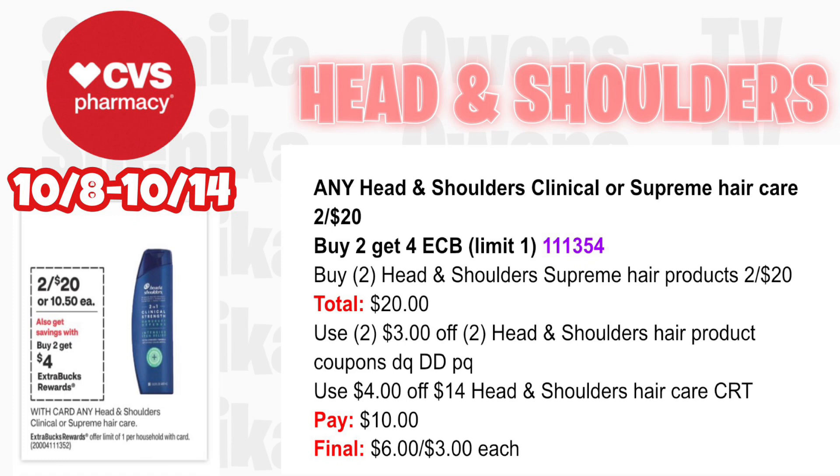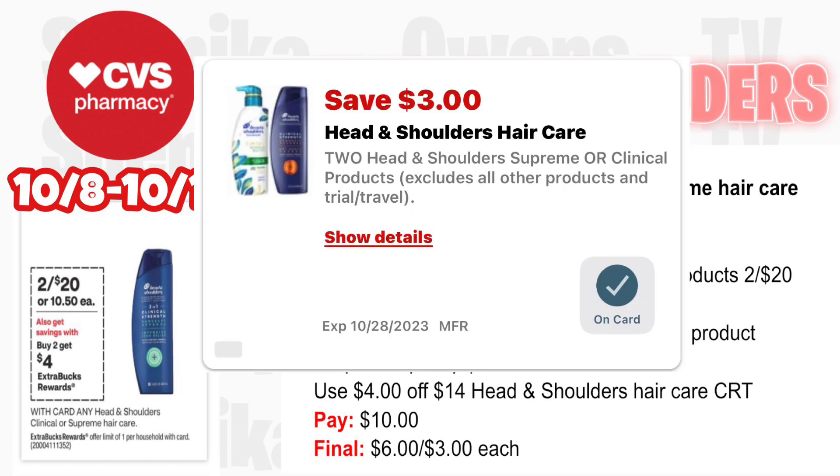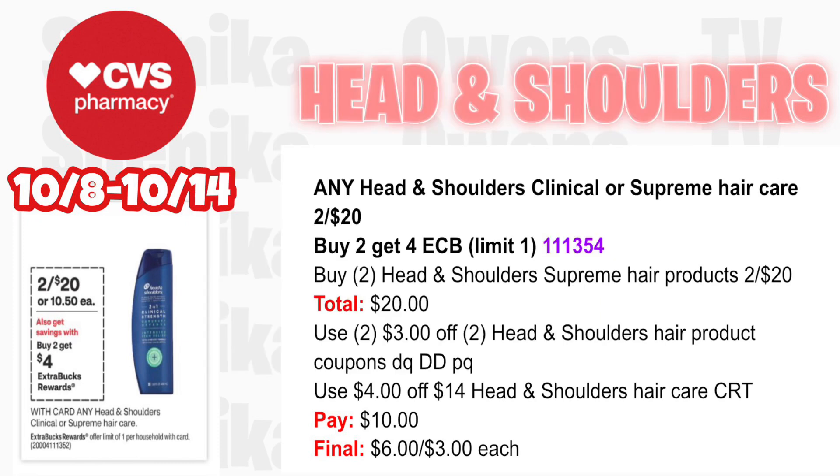Head & Shoulders and Herbal Essences hair care all have the same code — you can only get one $4 ECB. Any Head & Shoulders Clinical or Supreme is two for $20, buy two get a $4 ECB — limit one. Pick up two Head & Shoulders Supreme hair products at two for $20. Use two $3 off two Head & Shoulders hair product coupons — one from the app double dips with a printable from the P&G website. If you have a $4 off $14 Head & Shoulders hair care CRT, use it — you'll pay $10, getting back $4 for buying two, making the final cost for both $6 or $3 each.